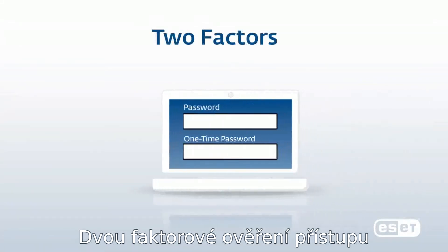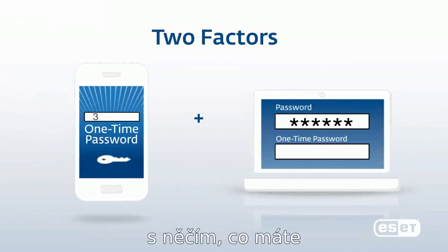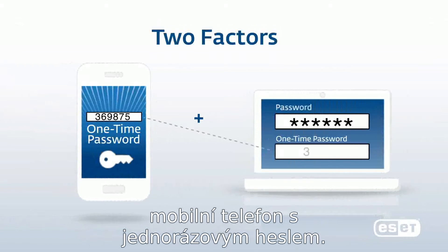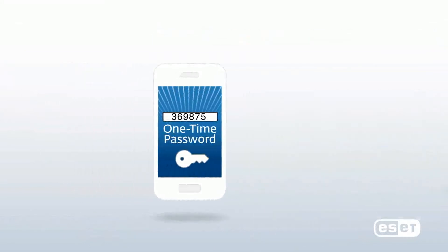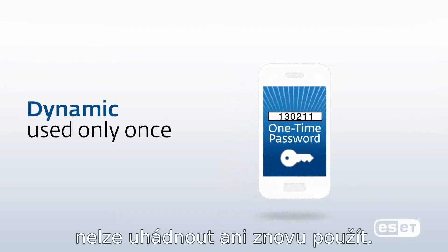Two-factor authentication is a combination of something you know, a password, with something only you have — your mobile phone with a one-time password. The dynamic one-time password cannot be predicted or reused.